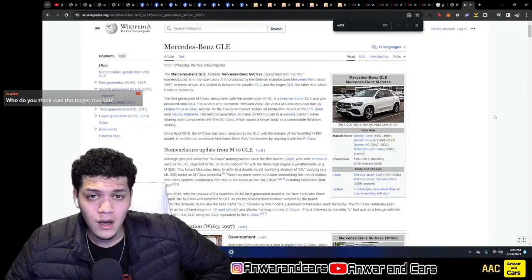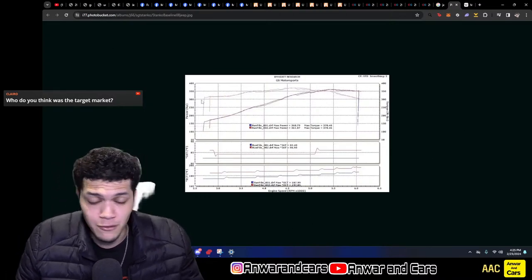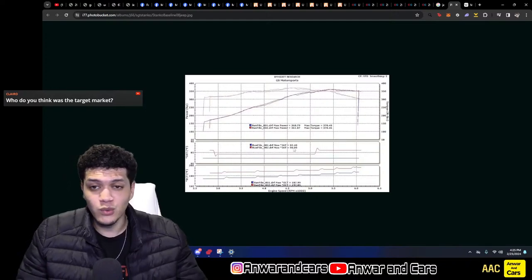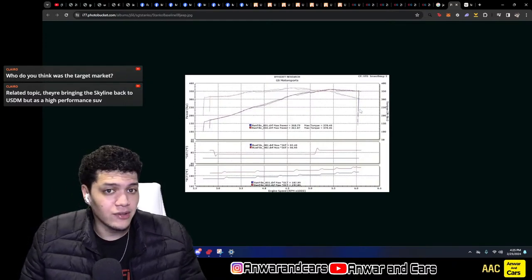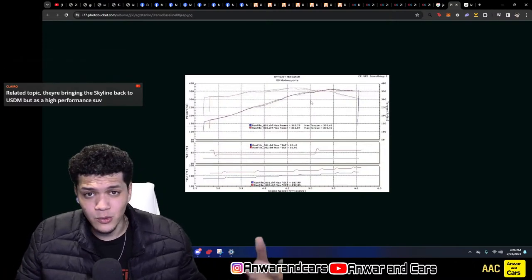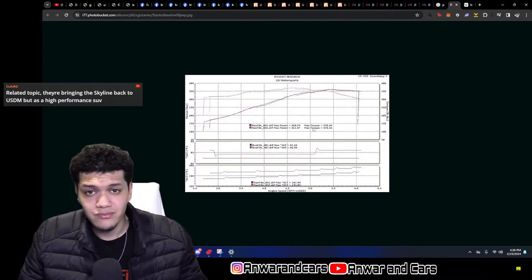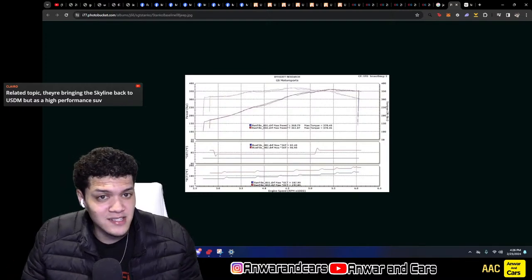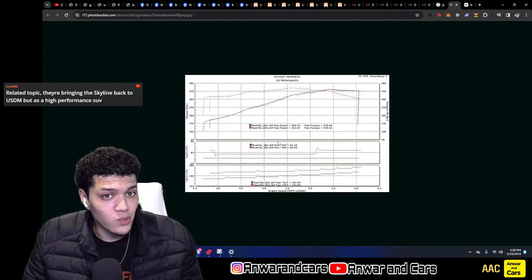Someone asked to see a dyno chart, so here is a stock dyno chart for a WK SRT8. On paper at the crank it makes 420 horsepower and 420 pound-feet of torque. At the wheel on this dyno sheet it makes 360 horsepower and 361 pound-feet — so it's down about 60 horsepower and 60 pound-feet from the crank numbers. It is a four-wheel drive system with a center electronically controlled diff, which also sucks some power. So 360 wheel horsepower is what you should be expecting. This was actually the second fastest SRT model of the time — the Viper was the fastest — and it was faster than the Charger and Chrysler 300 because of the four-wheel drive system.